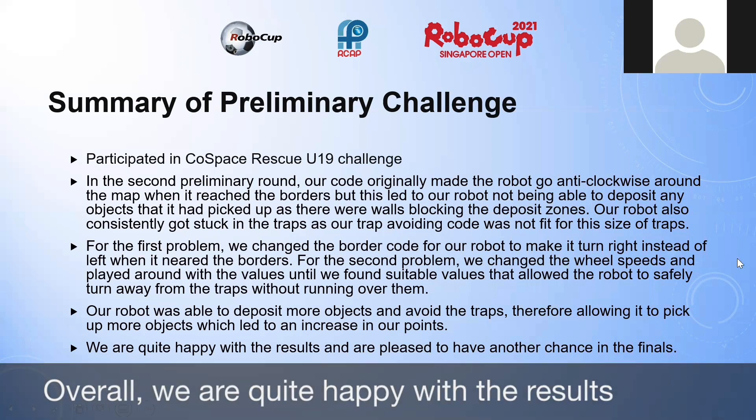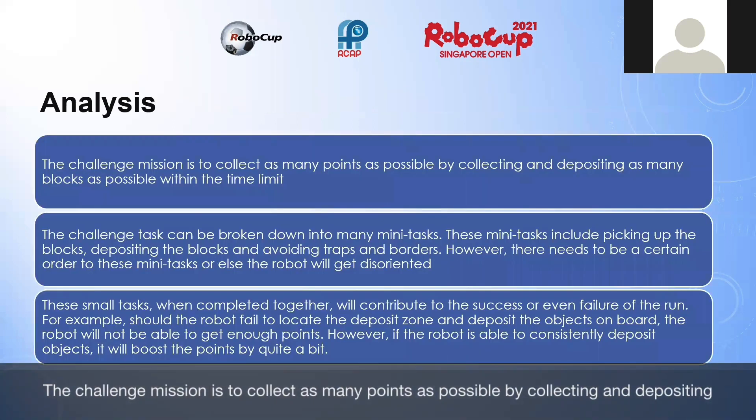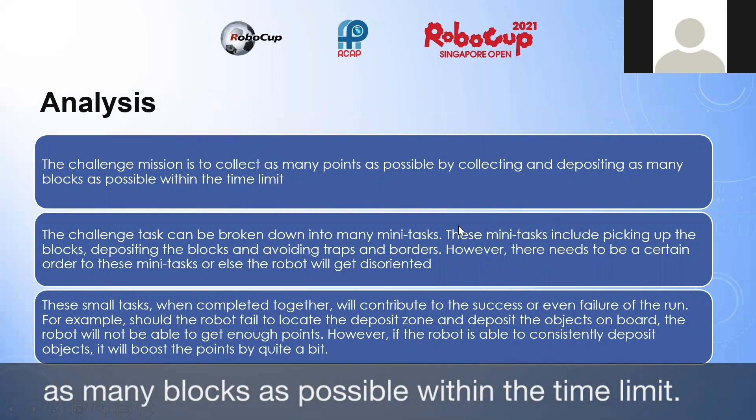Overall, we are quite happy with the results and are pleased to have another chance in the finals. The challenge mission is to collect as many points as possible by collecting and depositing as many blocks as possible within the time limit.